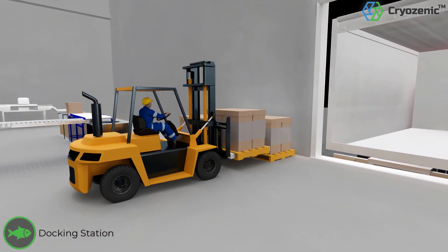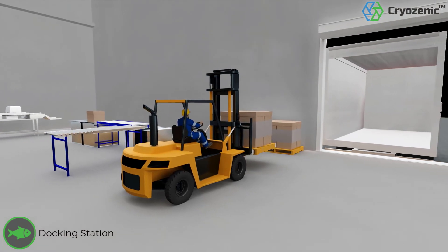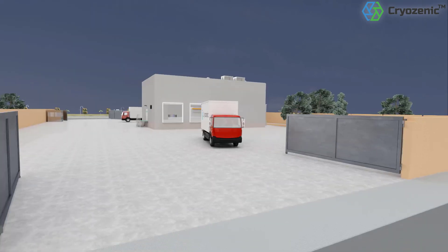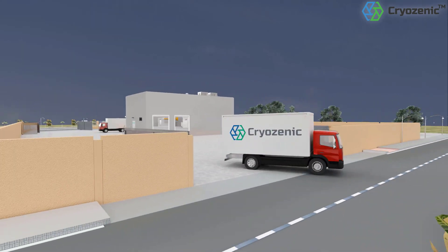Cardboard boxes are then transferred to the docking station through a conveyor system. All the cardboard boxes are then loaded into the truck using a forklift from the docking station. The truck leaves the plant for delivery to various customers through the exit gate.